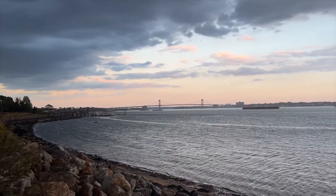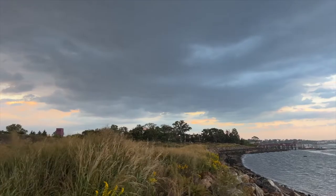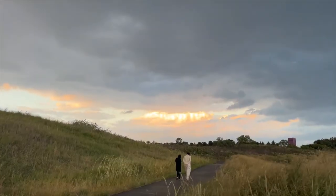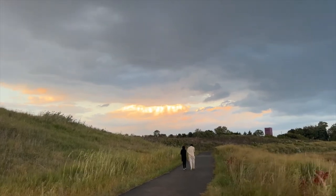It just started raining as soon as I got here. Literally I was about to sit down and read and it started raining. So the rain rudely interrupted me and I was about to read the book that I bought about two weeks ago.